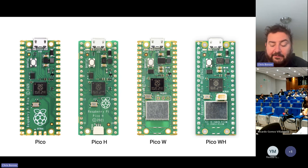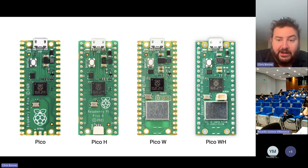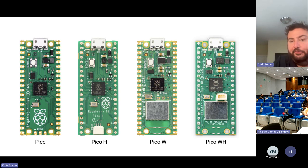We have four versions of the Pico product line: standard Pico, Pico H with headers, Pico W with Wi-Fi and Bluetooth, and Pico WH with Wi-Fi and headers. These range from four to seven dollars — really inexpensive.